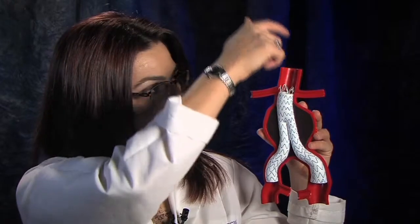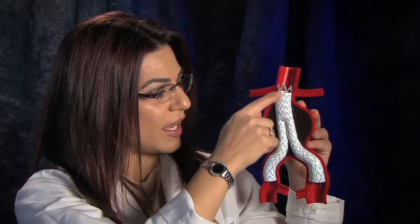Hence, when the blood flows through the aorta into the aneurysm, it bypasses the sac and flows through the covered stent graft into the lower extremities.